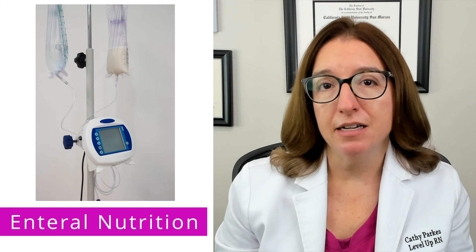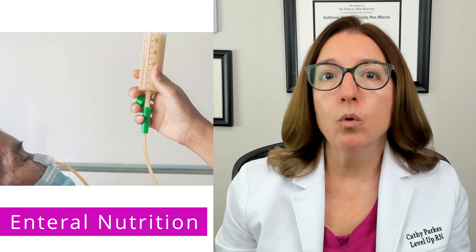A patient with a feeding tube may receive continuous feeding, which can be delivered via gravity or using a pump. The patient may also receive intermittent feedings, which can be delivered via gravity, with a pump, or as a bolus using a syringe.